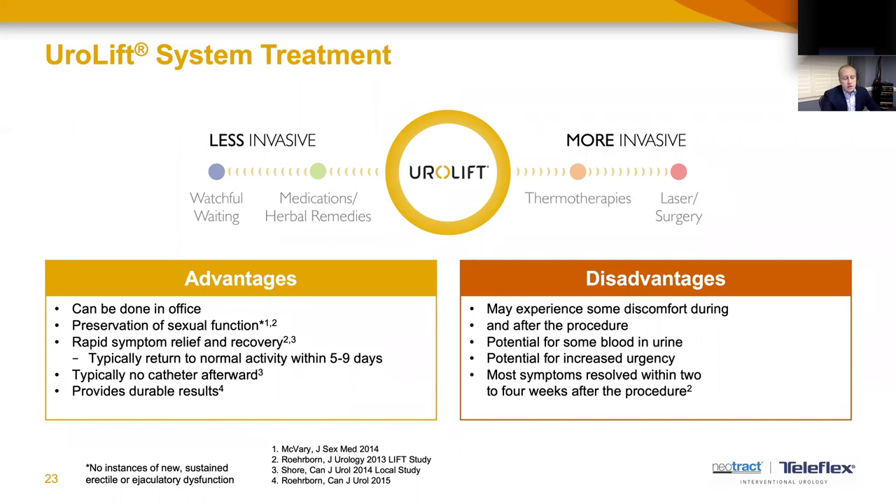The Urolift system is an in-office or surgery center outpatient procedure with the benefits of preserving sexual function, generally rapid symptom relief, and recovery within two to four weeks. Patients typically go home without a catheter, and we have good data suggesting long-term durable results. Disadvantages include some discomfort during and after the procedure, some blood in the urine, and temporary increased urgency and frequency, but these symptoms generally resolve within two to four weeks.